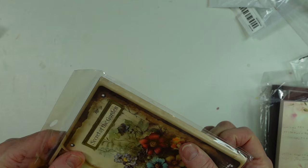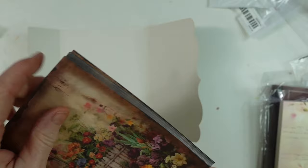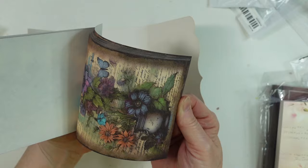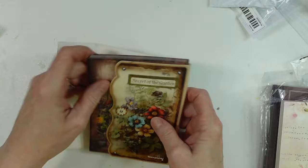Here is another one — Secrets of the Garden. This opens up like this and these are papers that are dark on the outside and look like they've been burnt, and it's just all garden themed. Flowers, flowers, really pretty flowers — and that's that one.